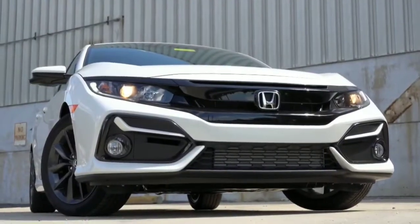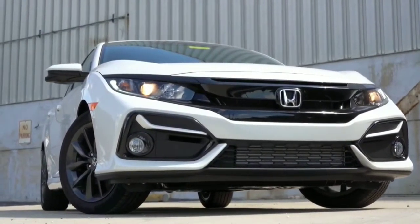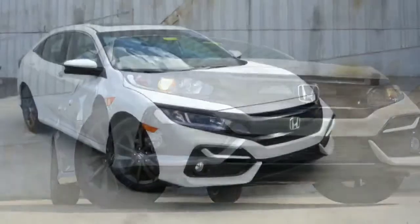Moving to the exterior, one thing that really impressed me about this 2020 Civic Hatch is the color — the flake on this paint is absolutely stunning. Let's make our way to the front of the 2020 Honda Civic Hatchback.